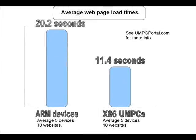This diagram shows test results that umpcportal.com and pocketballs.net did on a number of ARM and x86-based devices. Page load times were measured over ten websites. The basic result is that for every page you view on an ARM device, it's going to take you on average nine seconds longer. So while the first page view on an ARM device with instant-on is going to be quicker, any page after the first one will take a lot, lot longer.